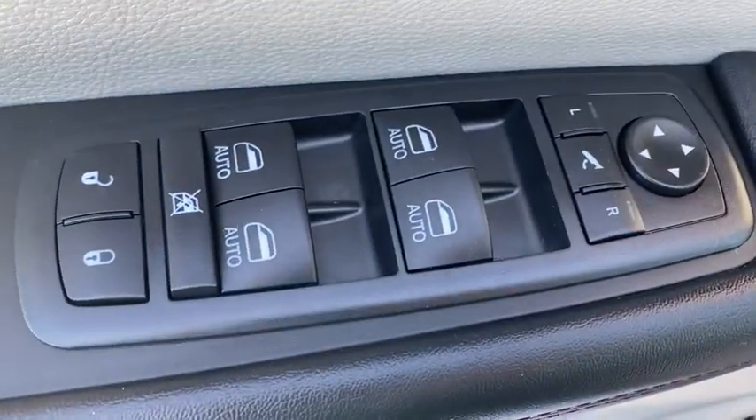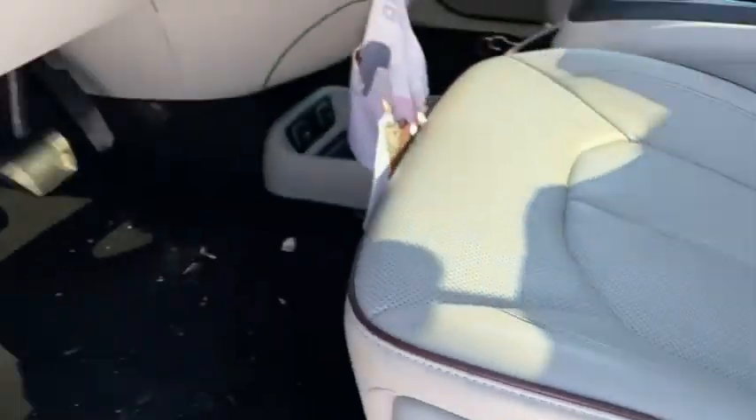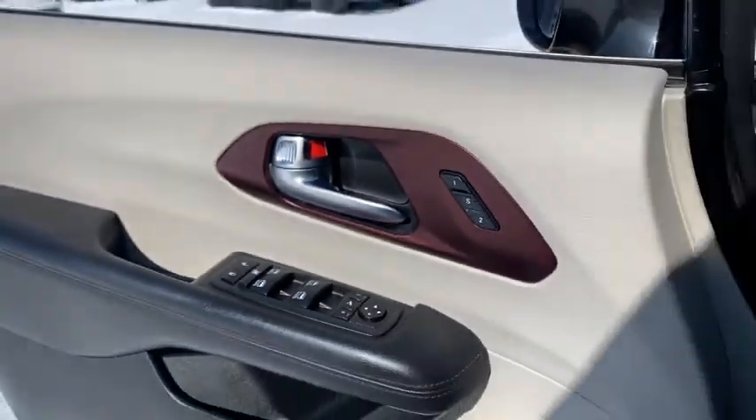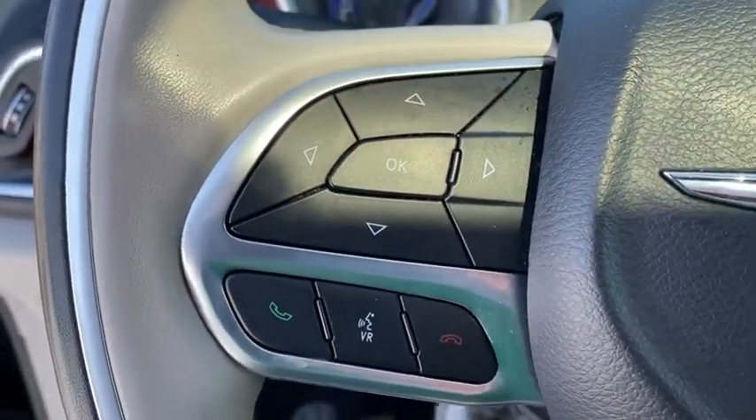Power liftgate, keyless entry, navigation system, backup camera, power passenger seat, third row seat, remote engine start, leather-wrapped steering wheel, driver lumbar, power steering.